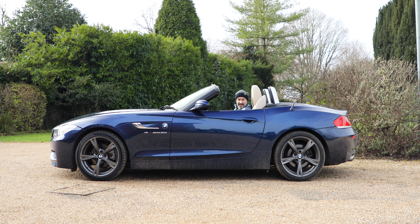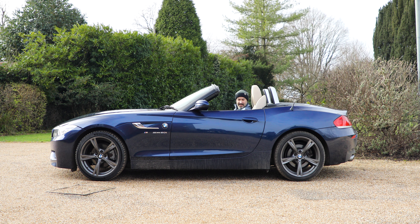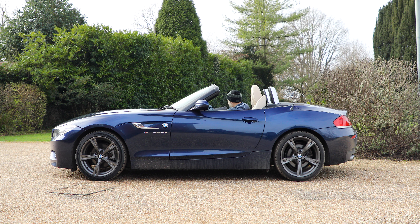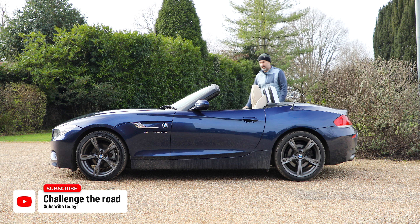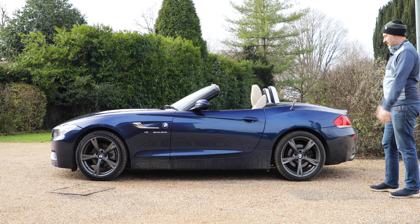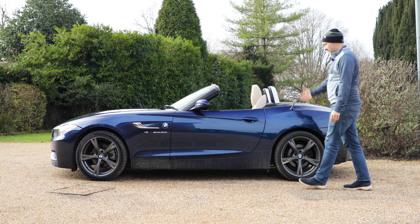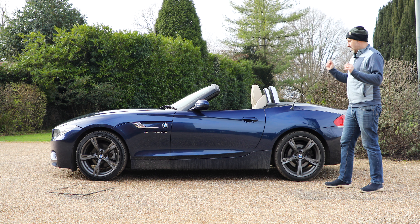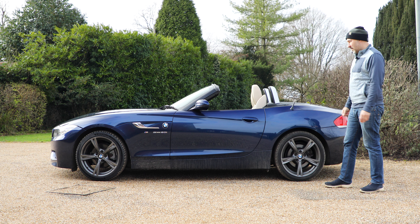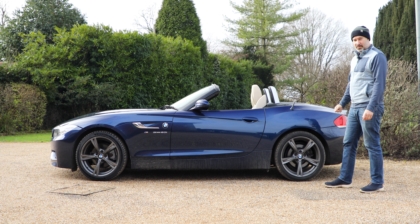With the roof down it definitely feels airy and really nice. Looking at it with the roof down, I think it looks absolutely stunning. I'm trying to think what I'd improve on the outside — not a lot. The inside is fantastic. We're going to go out now for a proper driving review to see how the manual gearbox feels and how it all drives with the new tyres. Thank you for watching — please like and subscribe. I'm off for the drive now in the Z4 and I'll see you in the next video.